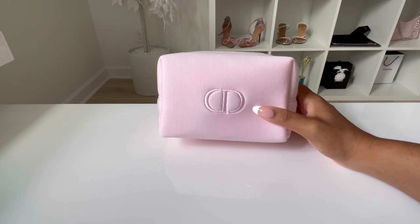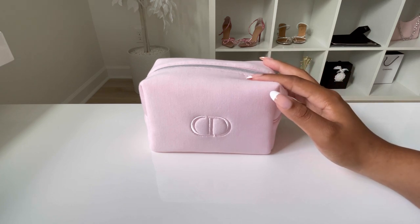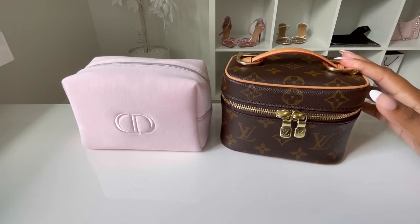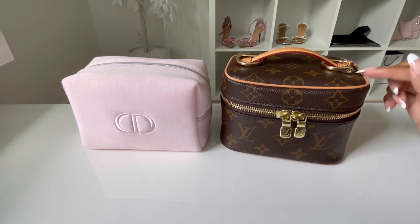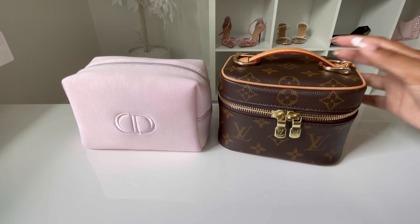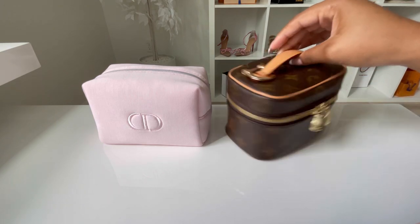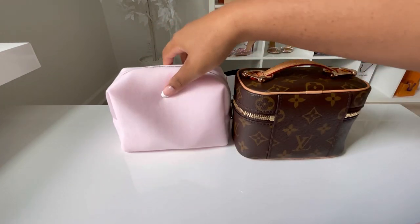One thing you might notice if you have watched some of my videos before is that this is actually a great alternative and comparison to my Louis Vuitton Niece Nano, which I will show you. So here is my Louis Vuitton Niece Nano — this is a toiletry bag or makeup bag from Louis Vuitton. I do have many videos on this item, so if you want to see more definitely check out my channel. You can see this is a great comparison between the two. The Niece Nano is a bit taller but the shape is very similar.